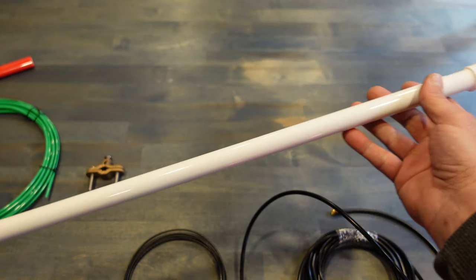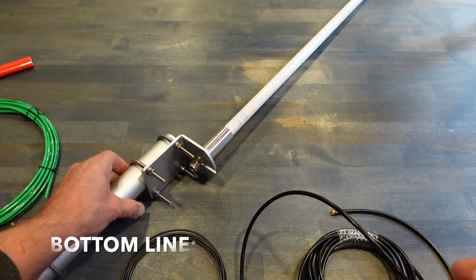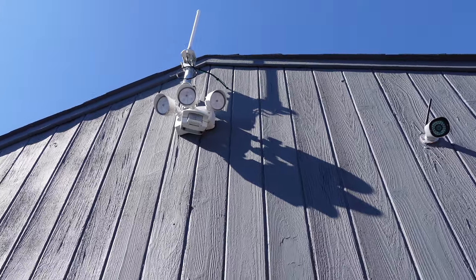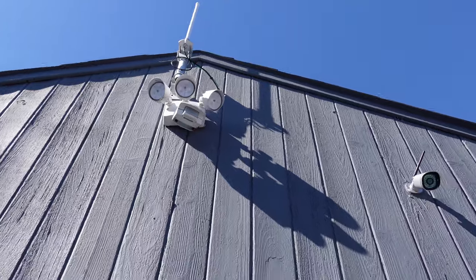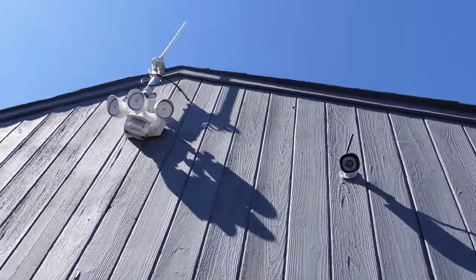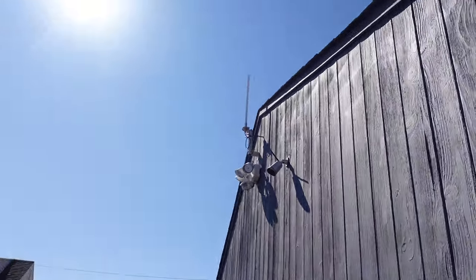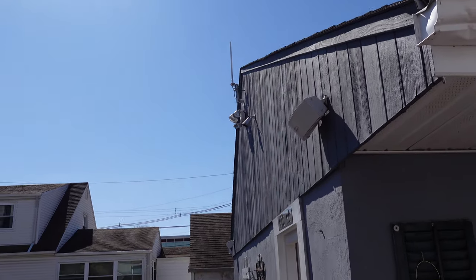Bottom line: if you're thinking of getting an external antenna to increase your potential earnings on the Helium network and overall efficiency — especially if you choose to use the long-fi technology for your own personal trackers in your area — definitely take a look at this Proxycast antenna. Judging by my calculations, in less than two weeks of earning HNT rewards, this antenna will easily pay for itself.